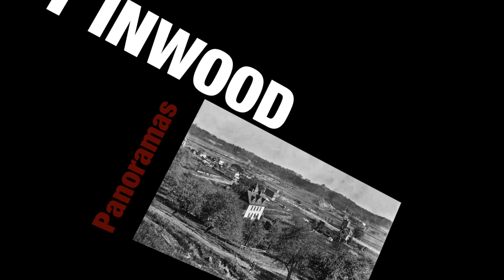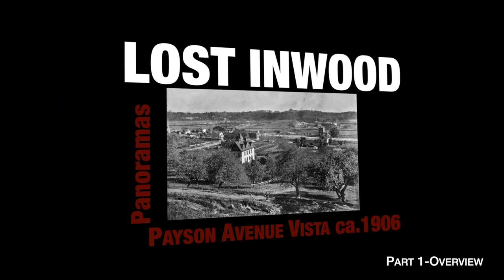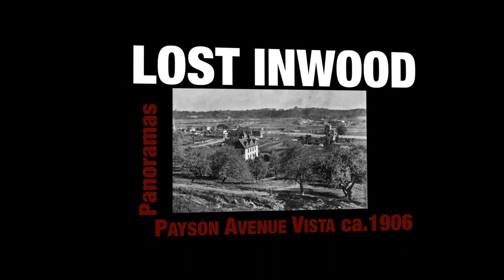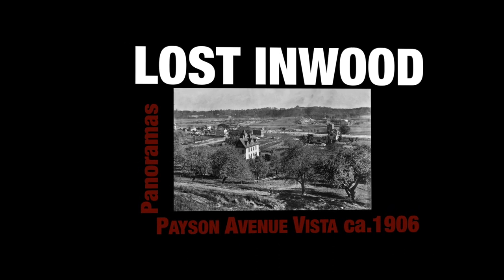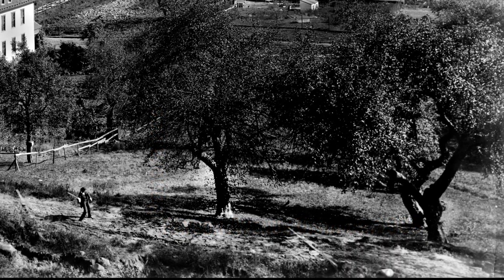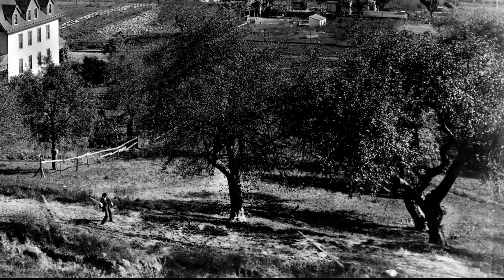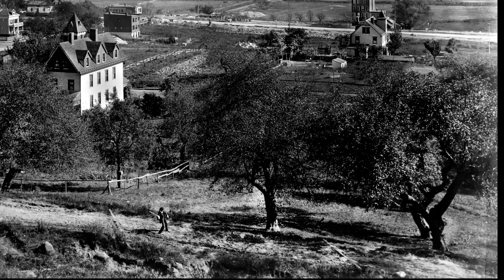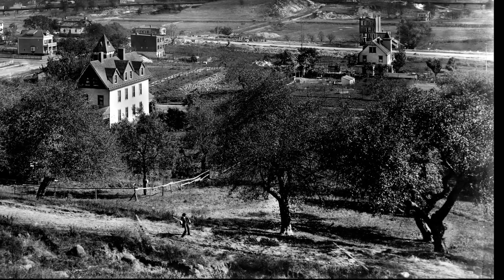Welcome to Lost Inwood Panoramas, where in each episode we'll take a close look at an historic North Manhattan panoramic image. Today we'll be looking at a 1906 Edward Wenzel image that pictures North Manhattan's Dykeman Valley shortly before the arrival of the city.